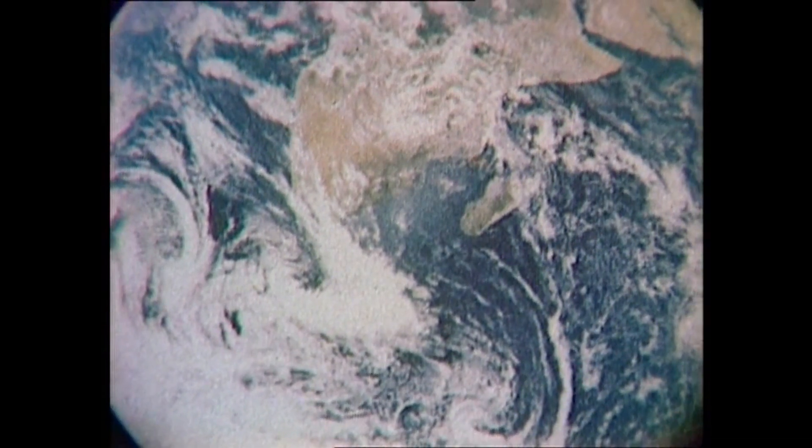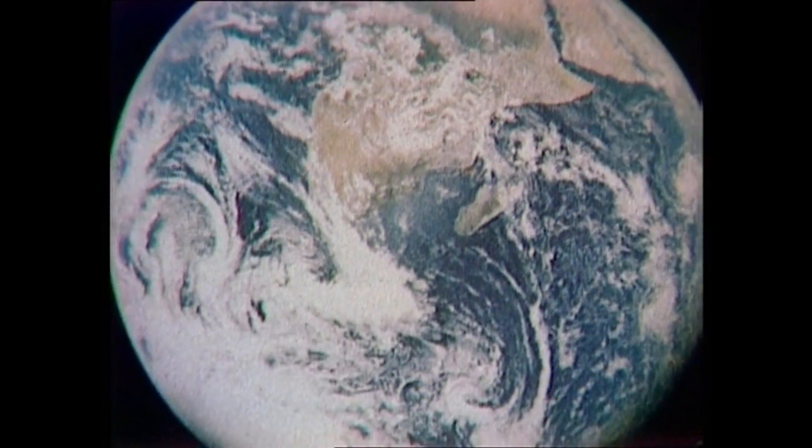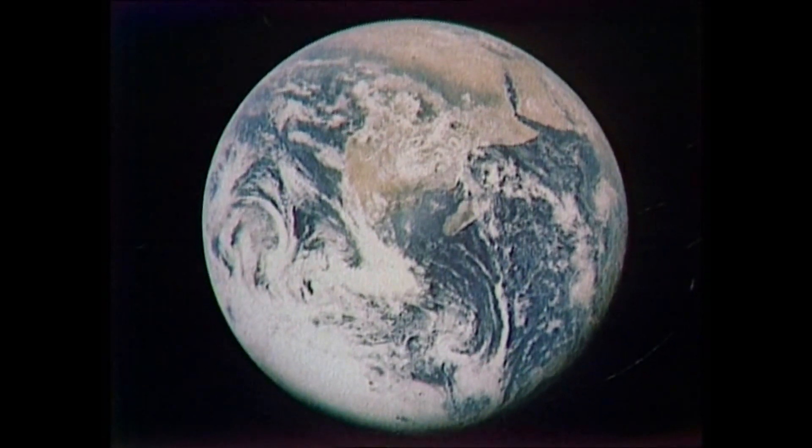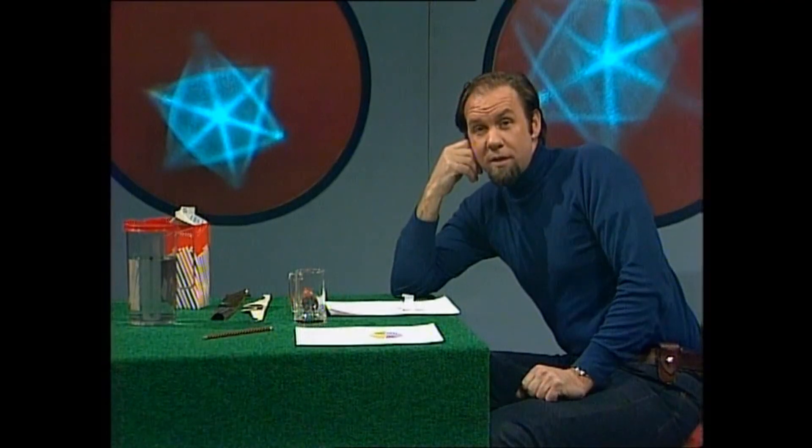If you look at the Earth from space, in fact it appears to be blue, but back off a bit and you'll see that the heavens — really, the space that surrounds the Earth — is absolutely completely black. There's just this thin skin sitting around the Earth that is blue. That's our atmosphere, and that's really what we know as the sky.